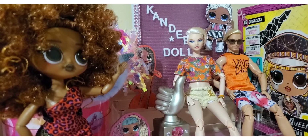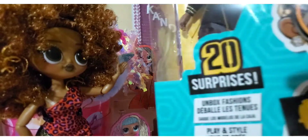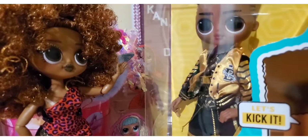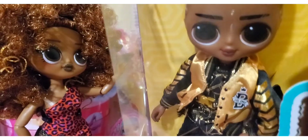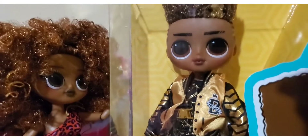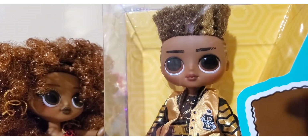So I've got a new dolly and I'm so incredibly excited. As soon as I saw that they were selling him on Amazon, I'm like, I don't care how long I have to wait, I'm getting him — and he's finally here. It is LOL OMG Prince B. Oh my god, how incredibly cute. Finally, a black boy doll from OMG. So cool. Look at that hair.